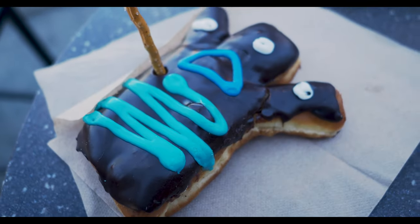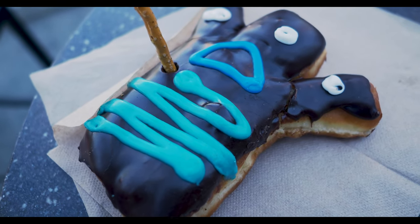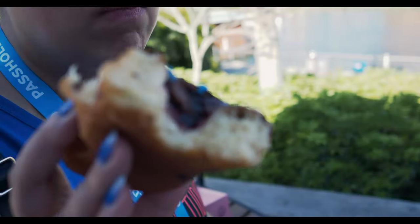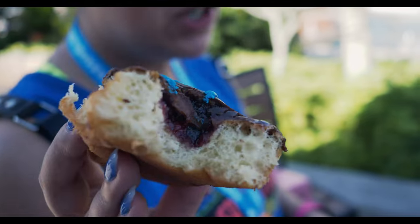This brutal-looking donut is the Voodoo Doll. I guess that's kind of their specialty — it's a Reese's filled with raspberry jelly, topped with chocolate frosting and a pretzel steak right through the heart. Take a look at the inside here — it's got some guts. Raspberry guts. That's good.